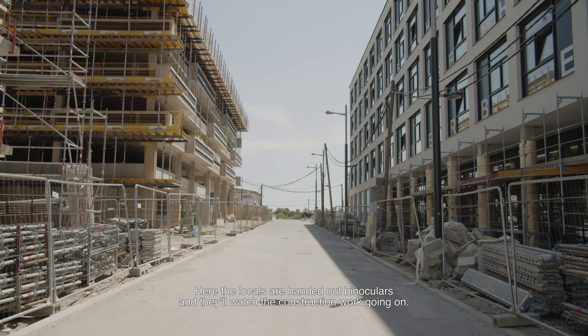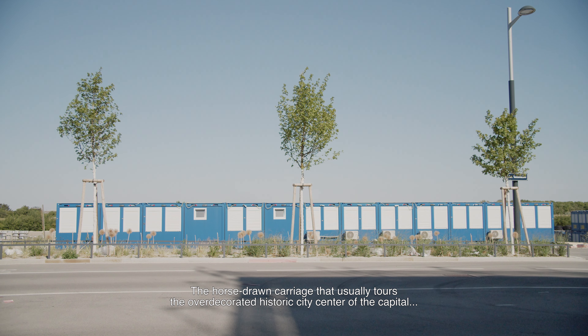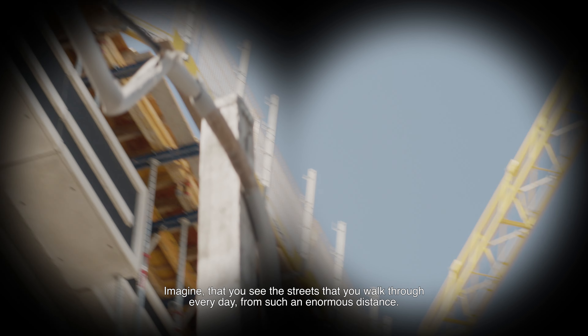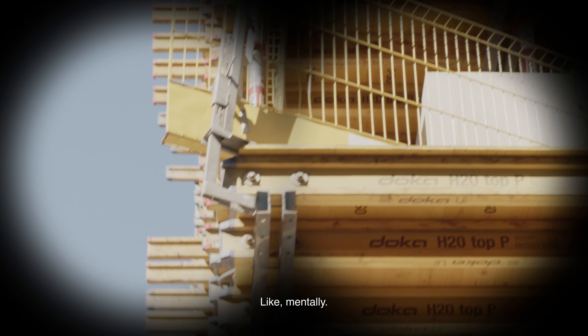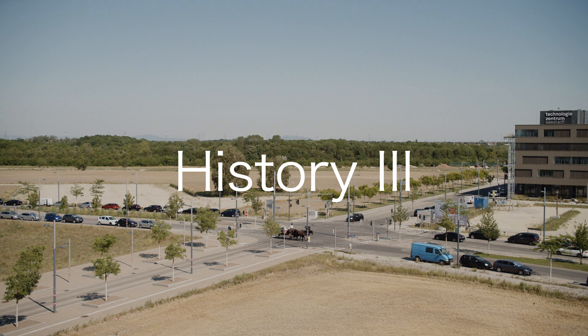Then the carriage moves underneath the rail tracks and it enters the construction site. Here the locals are handed out binoculars and they will watch the construction work going on — yeah, in color of course. The horse-and-carriage that usually tours the over-decorated historic city center of the capital now offers its touristic perspective onto the new city. Imagine that you see the streets that you walk through every day from such an enormous distance — not physically, but mentally. Distance created by props and context, like binoculars that typically allow you to look closer.